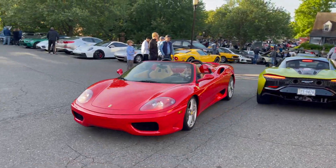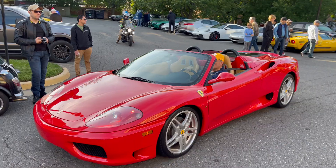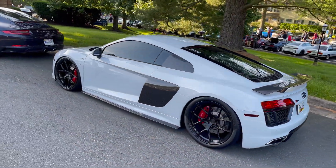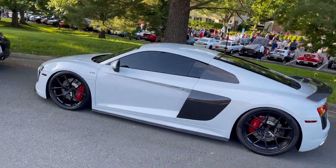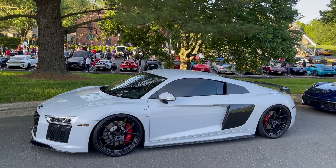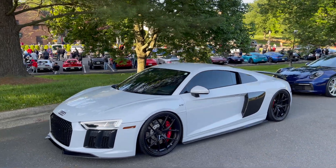A Ferrari 360 Spider coming in as well. Here we have an Audi R8 — looks like a V10, not a V10 Plus or anything like that, but still really really nice. Looks like it's probably on air ride so it's pretty slammed to the ground.